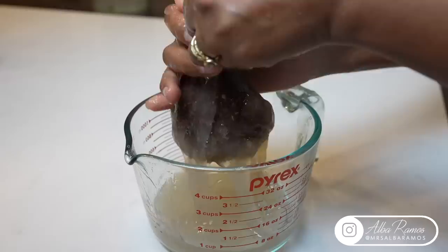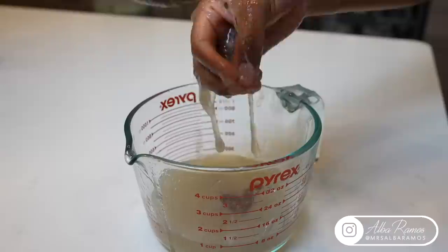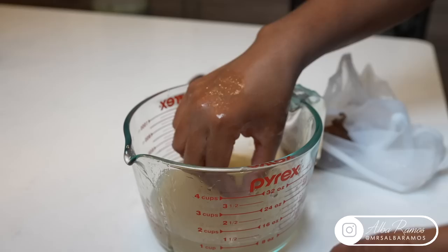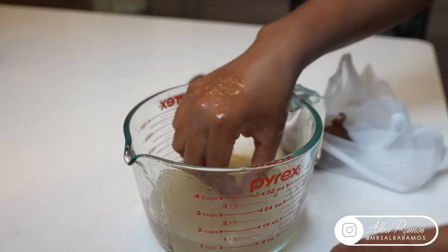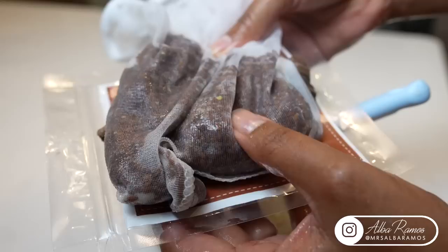As we get to the end it starts getting tougher, and the pantyhose tends to break — I hate when that happens. So we're going to take everything that was in the stocking and put it in my nut milk bag and continue from there. And the nut milk bag never, ever breaks, and I was able to squeeze out more. It left the bag completely dry — that's why it's so much better.